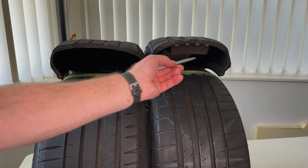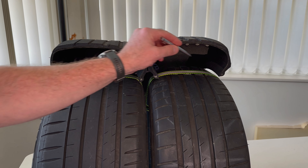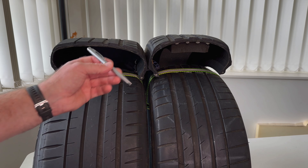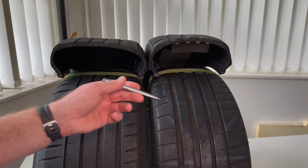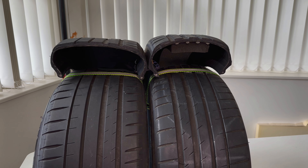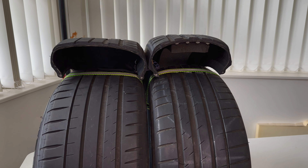Another issue with the sound-dampening foam is liquid tire sealant — it won't get through to the puncture because the foam absorbs it. My new Michelin e-Primacy tires don't have this foam, and I don't think they're noticeably louder given their different tread design. Hopefully next set of tires there'll be more EV-specific options available in Australia, including ones with sound-dampening foam.